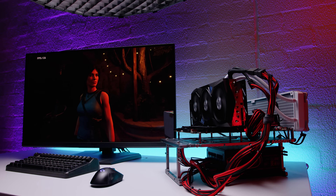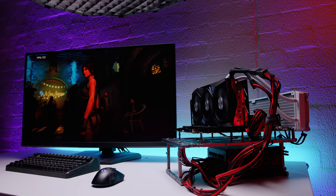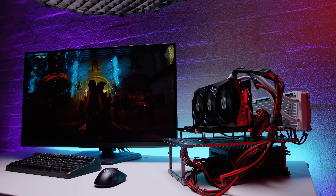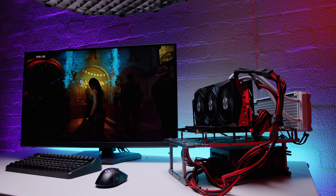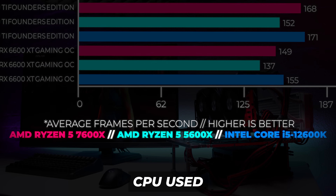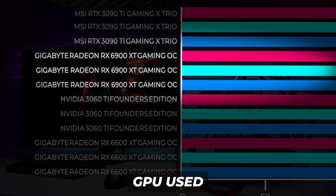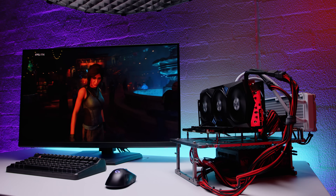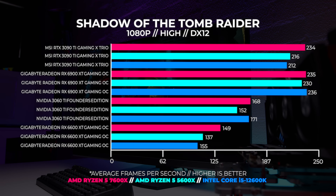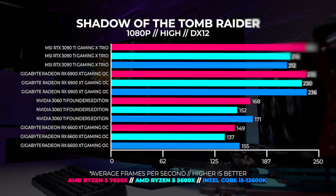Let's start with Shadow of the Tomb Raider. This built-in benchmark gives a good indication of how the game will perform on your system. From the testing we've done, this benchmark is highly influenced by the CPU. The graphs are divided with colors into CPUs, and the key is at the bottom — you can pause the video at any time to look more closely. With the 3090Ti the 7600X leads, however with the other three GPUs the 12600K comes out on top at 1080p.